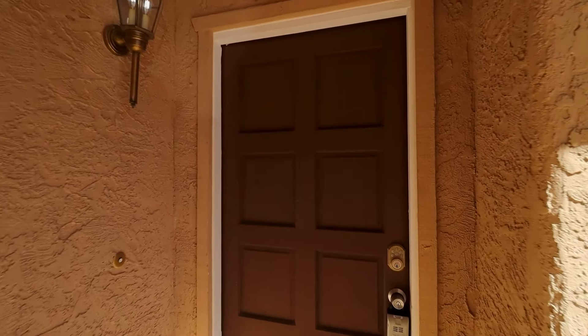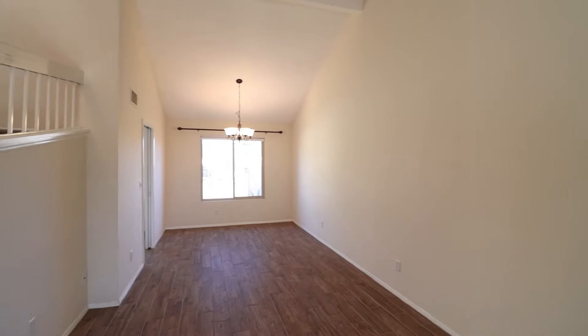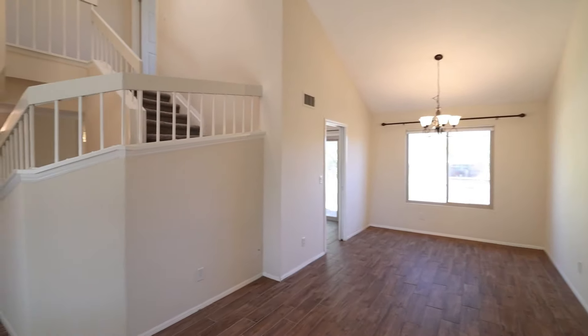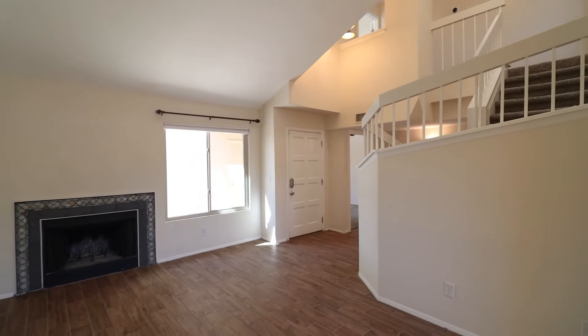Welcome to this beautiful townhome in a great location. It offers beautiful views of Papago Park, and is near ASU, Sky Harbor Airport, and Old Town Scottsdale.